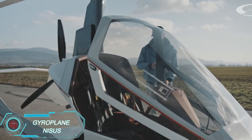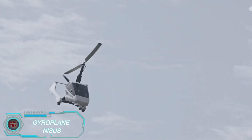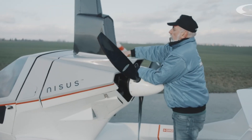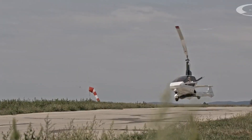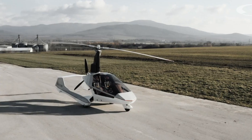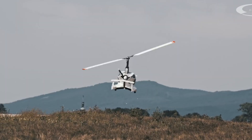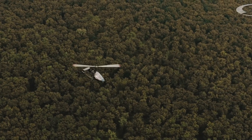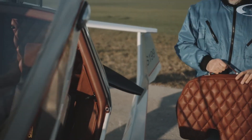The gyroplane Nysus is a cutting-edge two-seat auto gyro designed by Polish manufacturer Aviation Artur Trendak. It's perfect for both recreational flying and professional use. Powered by a reliable Rotax 912 or 914 engine, it cruises at 160 kilometers per hour — about 99 miles per hour — and has a range of up to 600 kilometers, making it ideal for various flight distances. Its lightweight carbon composite body enhances aerodynamics and fuel efficiency. For added safety, it even features a ballistic parachute system.